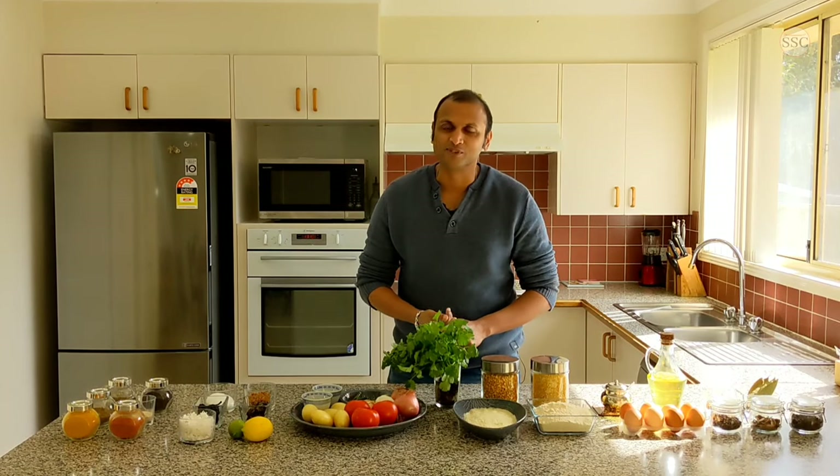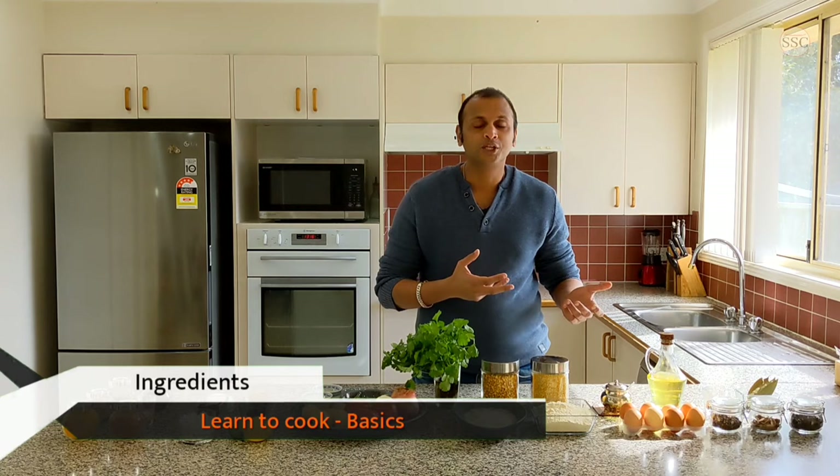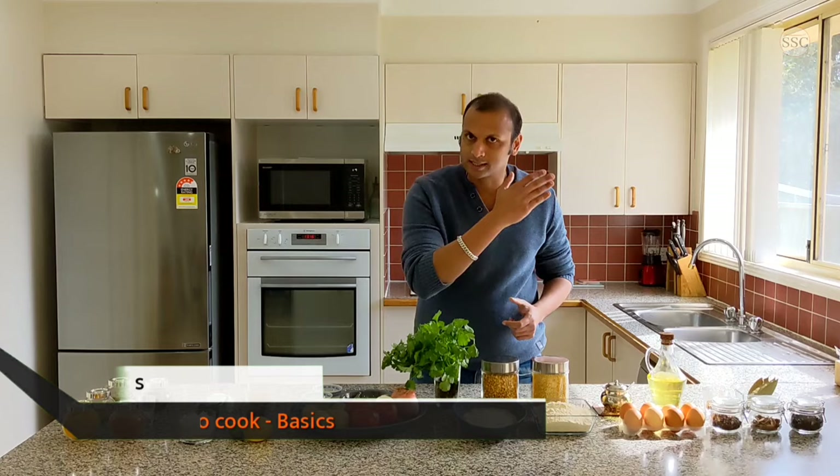Namaste and welcome to Simply Simple Cooking. Today, we will be beginning with the very first chapter of my Learn to Cook series. Even before we enter the kitchen, we should have an understanding of the basic ingredients that make up Indian cooking. And that's exactly what we are going to look at today.